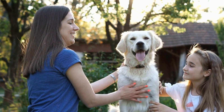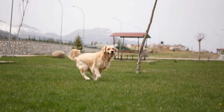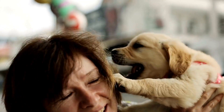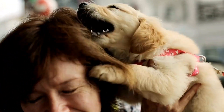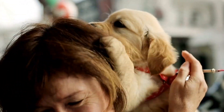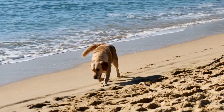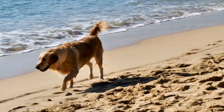1. Assess the Beach Conditions. Before heading to the beach, it is crucial to assess the current conditions. Check the weather forecast to ensure the day is suitable for a beach outing. If stormy weather is expected, it is best to postpone your trip as it can be dangerous for both you and your Golden Retriever.